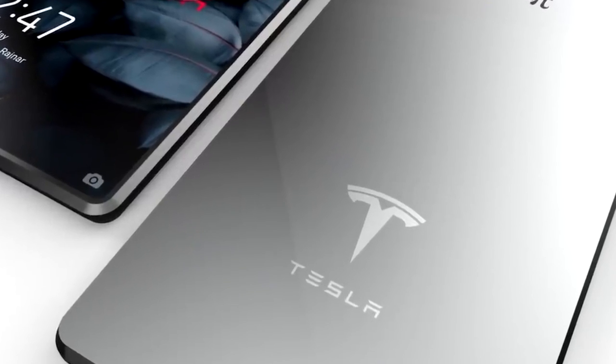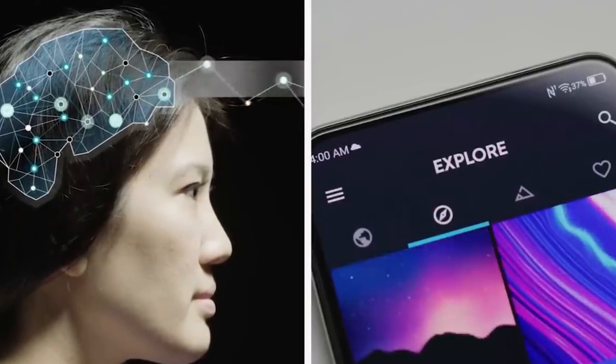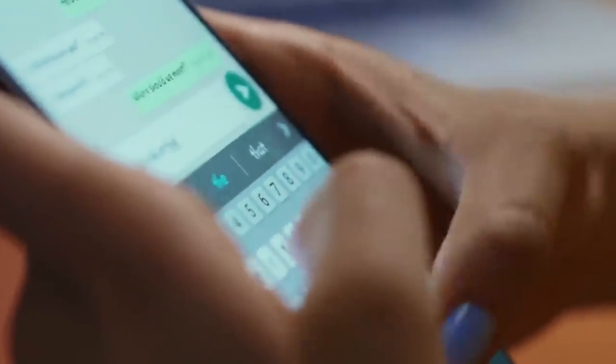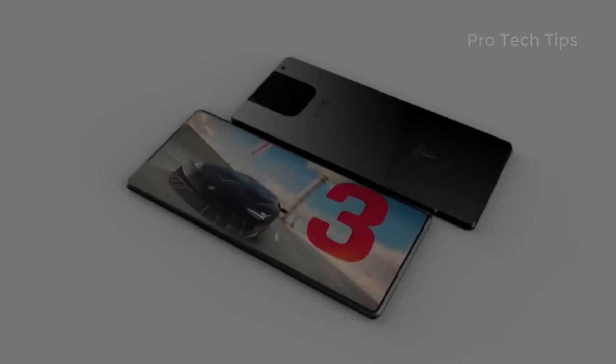The Tesla Pi also has a larger screen — 6.4 inches vs. 5.8 — and more storage, 128GB vs. 64GB. The iPhone 14 Pro has better graphics and is more efficient with battery life. So which phone is right for you? That depends on your needs and preferences.